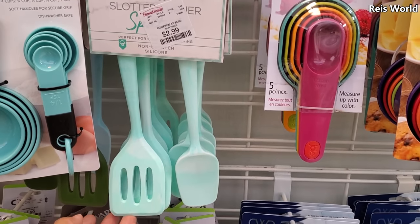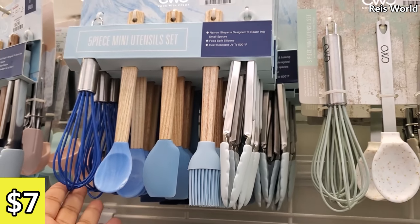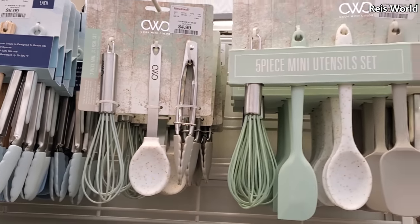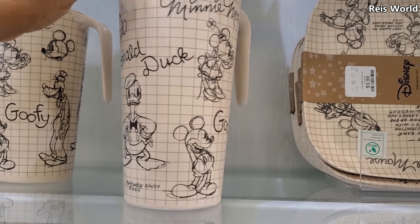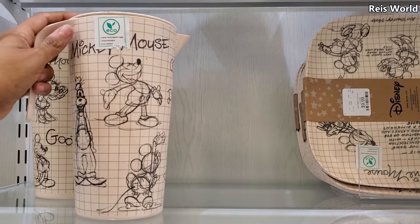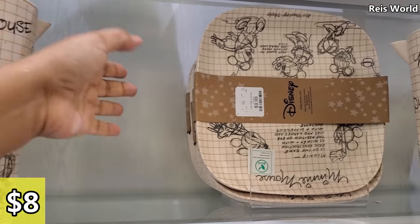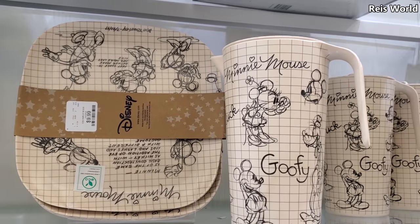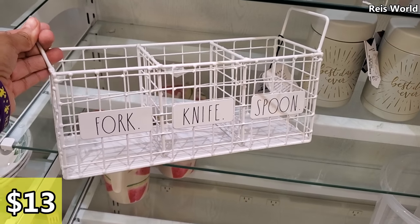Three dollars by Modern Chef non-scratch silicone. Seven dollars for a 5-piece mini set, and $5 for another. Look how cute — you've got Mini Mouse, Goofy, and Donald Duck utensils made from bamboo, $8 and $10, and I think you get four. $13 — we have Rae Dunn fork, knife, and spoon.